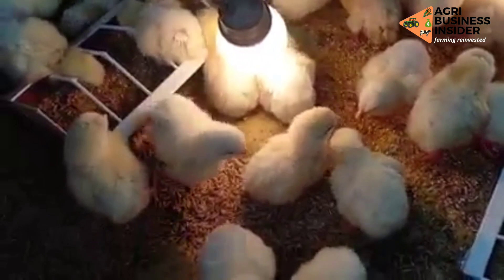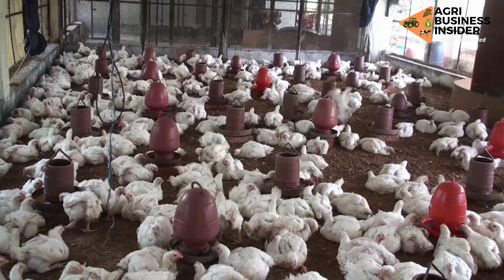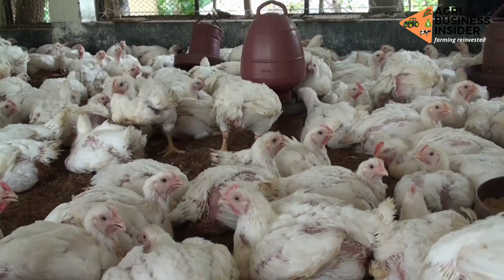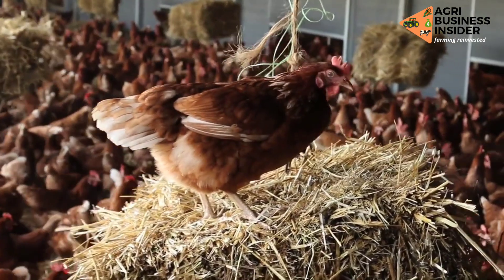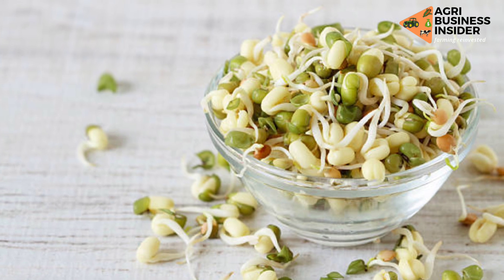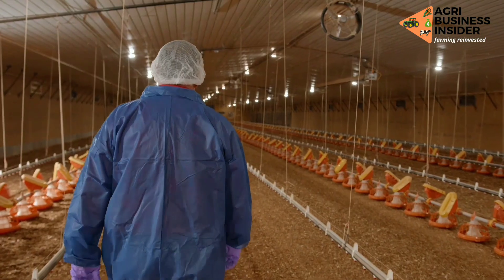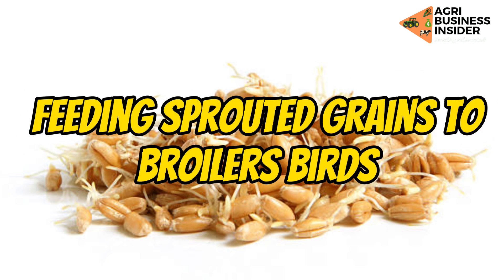Various ways have been found to eliminate these anti-nutritive compounds so that we can expose the nutrients in cereal grains to our birds. One of the ways of doing this is through germination — through sprouting the cereal grains. That is why in today's video we are going to talk about feeding sprouted grains to broiler birds.